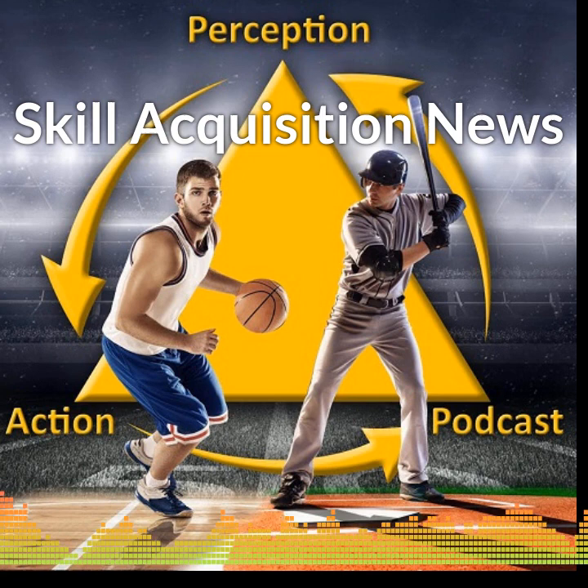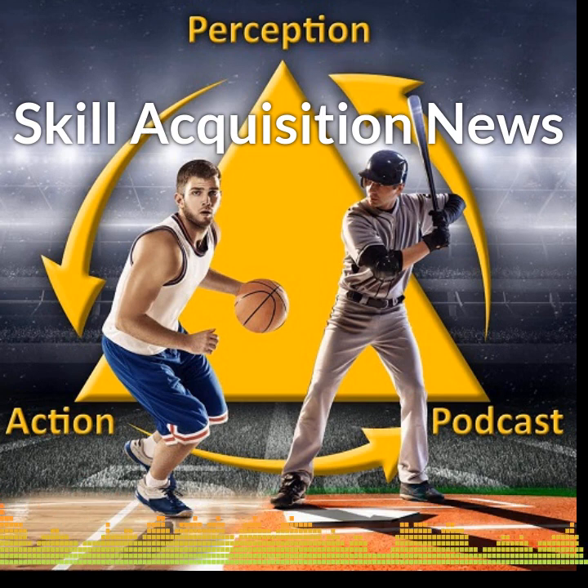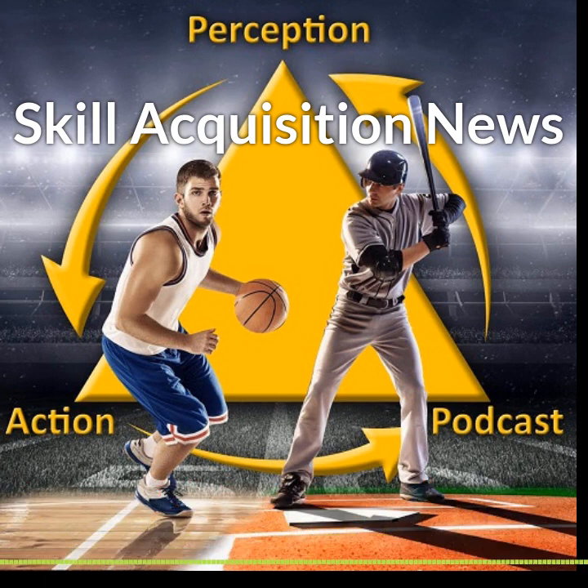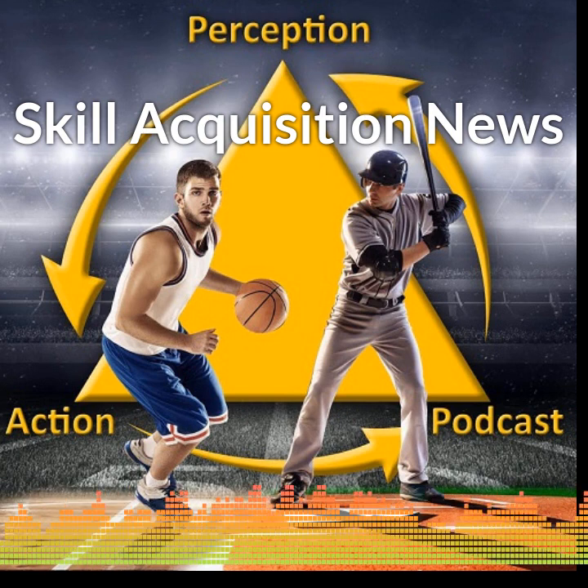I was very excited to have the Perception in Action podcast included as part of a fantastic set of resources compiled for teaching motor learning by the North American Society for the Psychology of Sport and Physical Activity, or NASPSPA — worst acronym ever. Along with podcasts, this includes computer-based lab exercises, lab assignments, and PowerPoint slides for lectures. It is a really great resource.